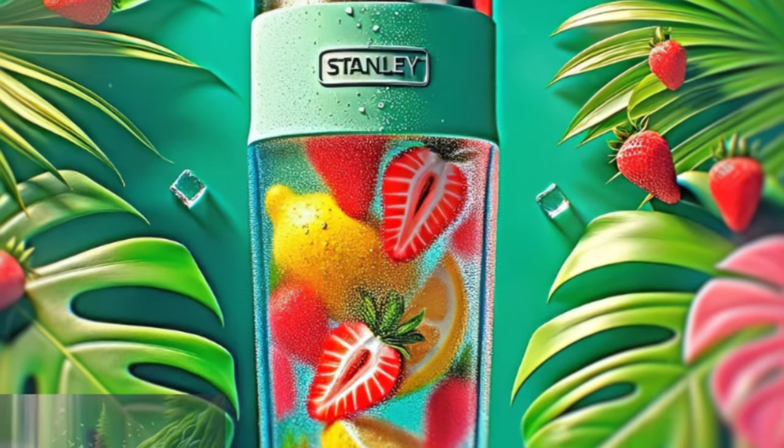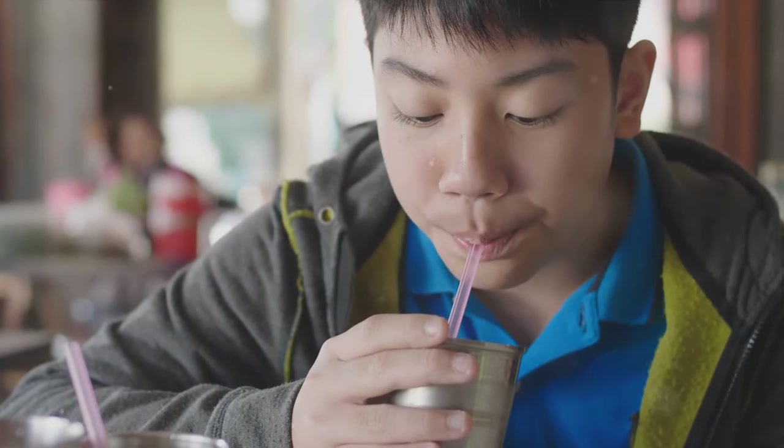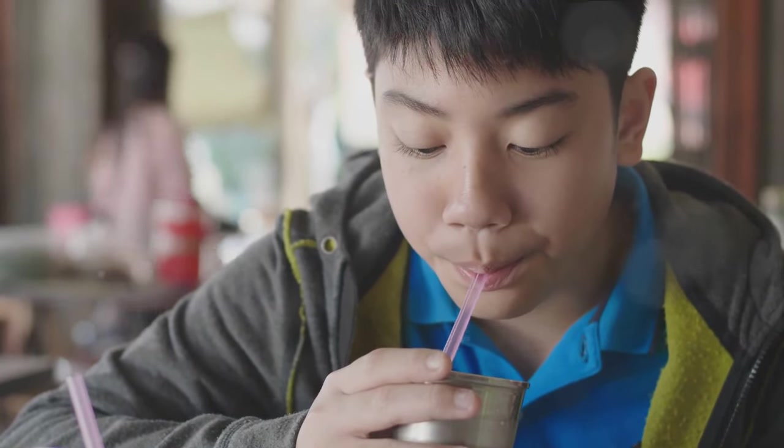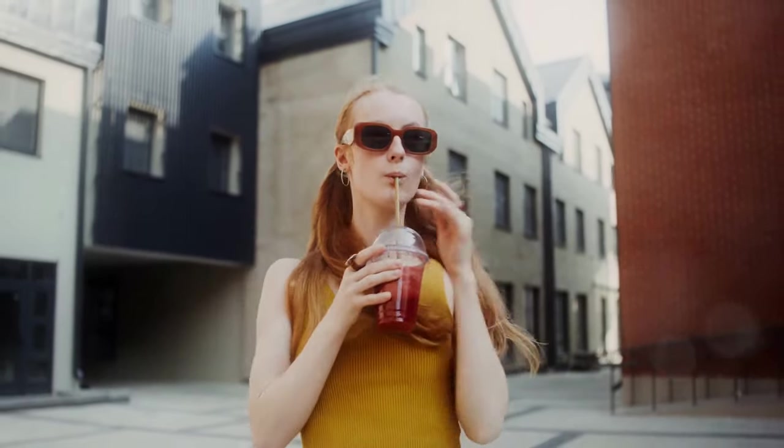Next, join the water talk community. Share your Stanley adventures, hydration tips, and personalized quencher on TikTok and Instagram. Most importantly, embrace the power of reusable — make Stanley your go-to hydration buddy. Every sip counts for the planet.